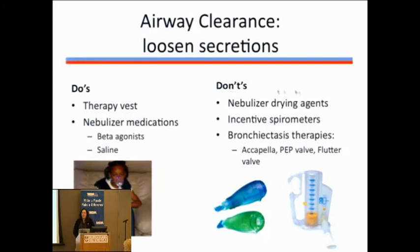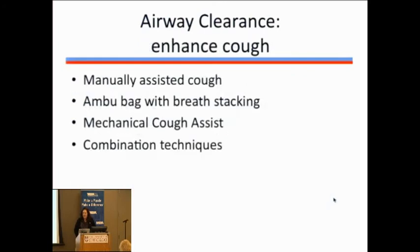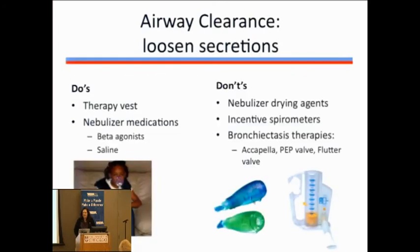Don't use drying agents in your nebulizers that could make secretions thicker or harder to get out. Don't use an incentive spirometer — that's for people with normal neuromuscular function who just need to take a little bigger breath. Our patients need more assistance than that. Anything like an acapella device or an incentive spirometer is inappropriate for patients with neuromuscular disease.